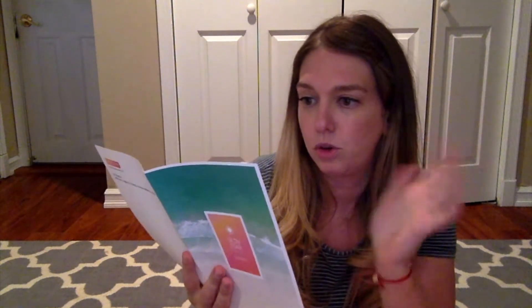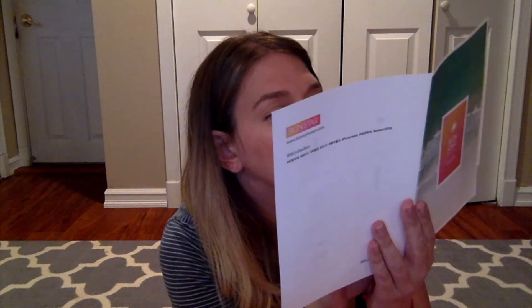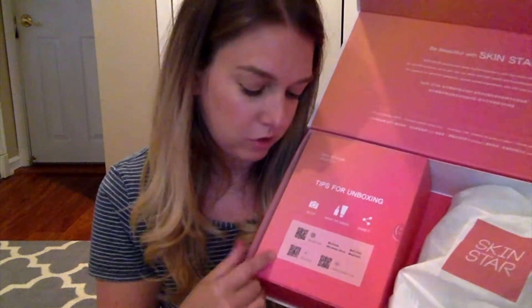Inside you get a little booklet. For July, the theme is hot summer skin — 'nurse the skin to prepare for the hot summer sun.' It's a sheet with all of the products inside. There are little circles indicating things like vegan, certified clean, good for acne skin, and that sort of stuff — super helpful when going through each product. They also include QR codes showing how to do unboxings and that sort of thing, which is great if you're brand new to YouTube.